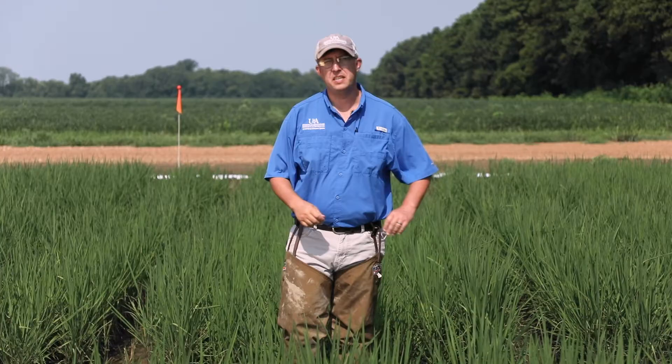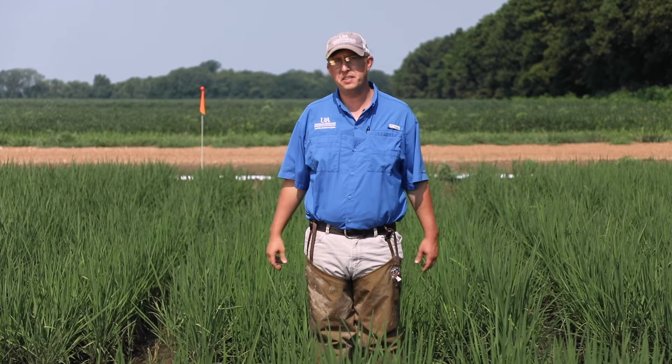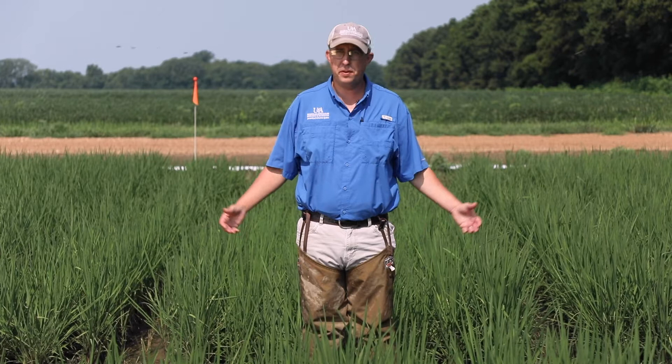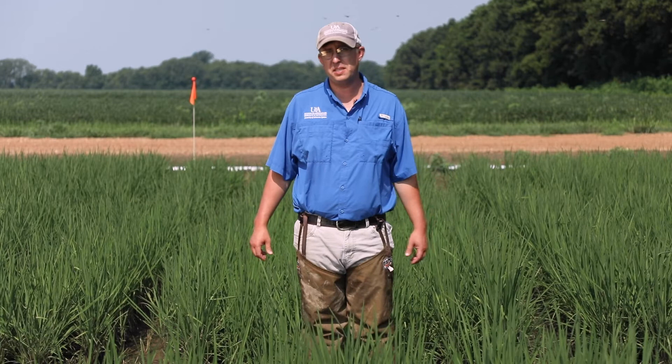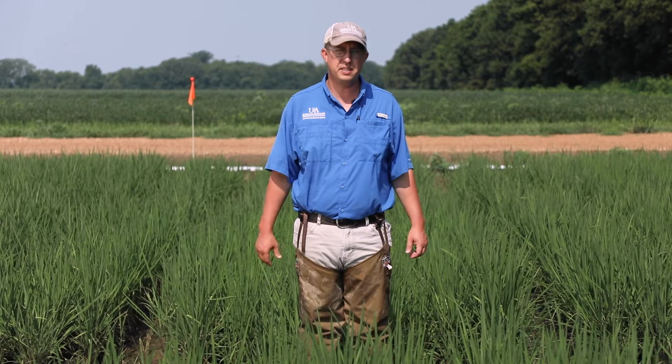Now that Chase has addressed the damage, how to assess it, find it, and what's causing it, let's talk about control options. I'll be honest — it's fairly limited. We've put out roughly five or six trials across three different locations over four years, so about ten to twelve trials total. What we've found is the only consistent option we have is seed treatments — and not just cruiser or Nipsit alone. We've got to have a combination, introducing either Dermacor or Force Tens on top of that cruiser or Nipsit.